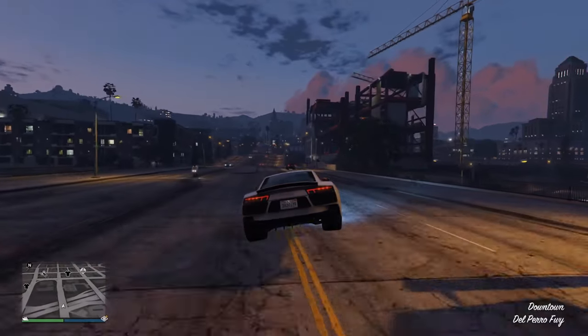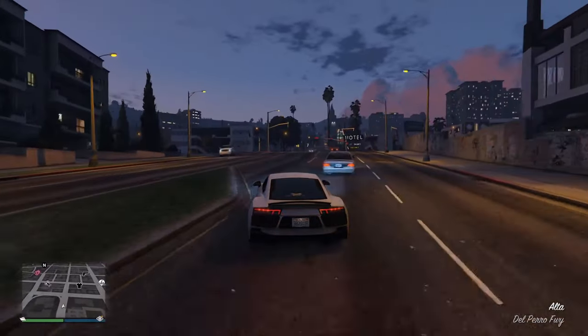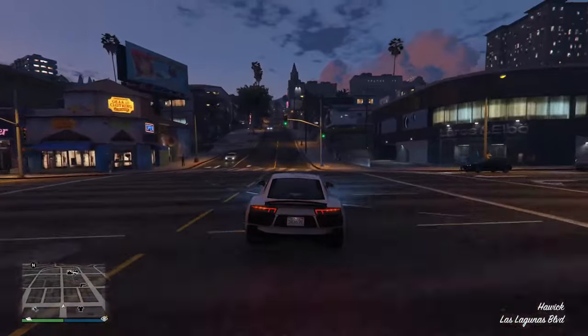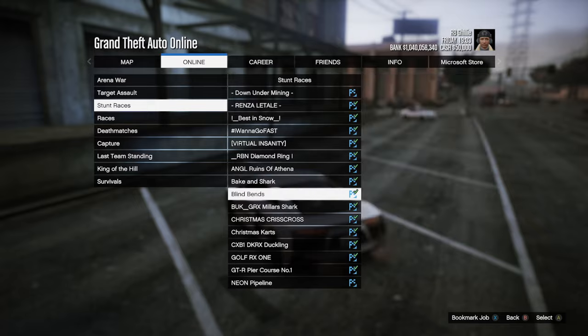Hey everyone and welcome to another event week in GTA Online. Starting off with the money bonuses, at Triple Money you can play the Simeon Contact Missions or deliver any of Simeon's export requests. And if you don't want to do that, the new Community Series Jobs are also paying triple rewards.